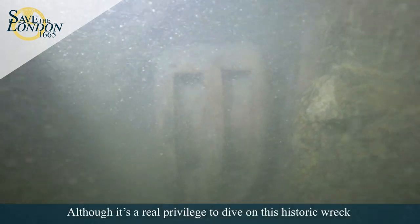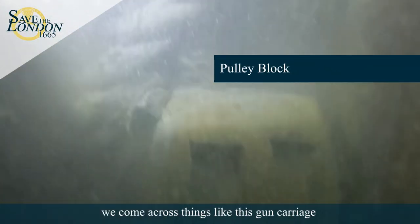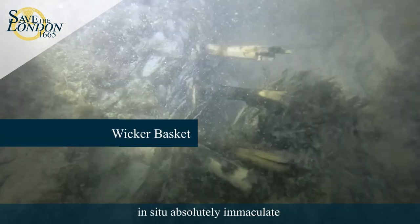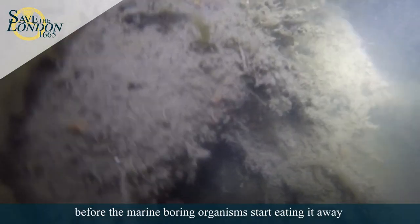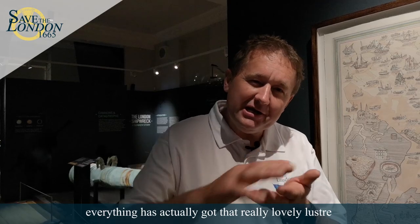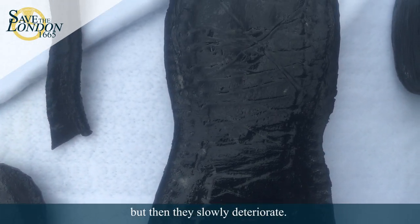It's a real privilege to dive this historic wreck, but also really frustrating because the silt levels are dropping. We came across things like this gun carriage and when we first found it, it had all its pulley blocks and all its rope tackle in situ, absolutely immaculate. But over a period of time, once the silt uncovers these things, it's only a matter of weeks before the marine-boring organisms start eating away and you actually see it fade. Everything has a really lovely lustre — the shoes have all the leather grain — but then they slowly deteriorate.